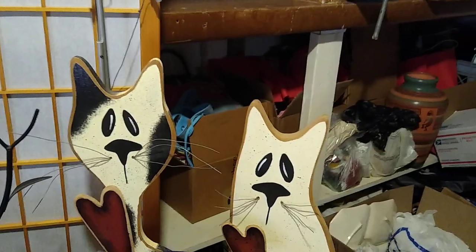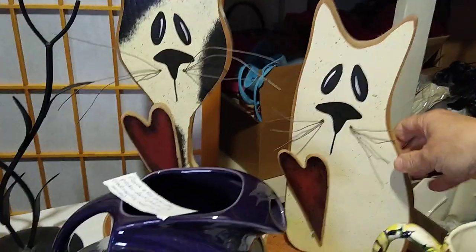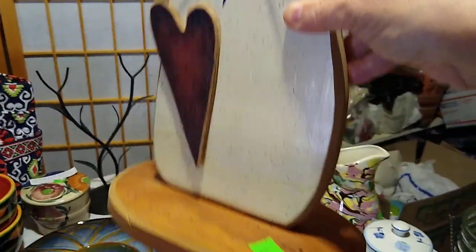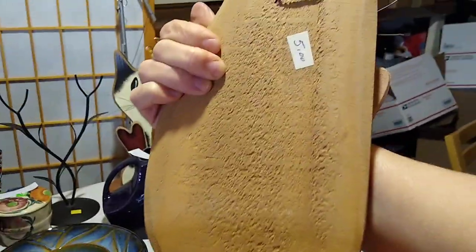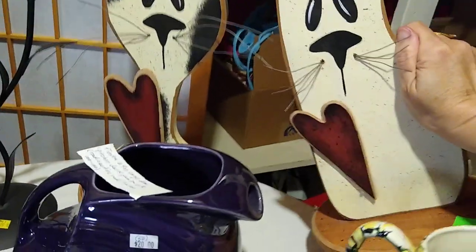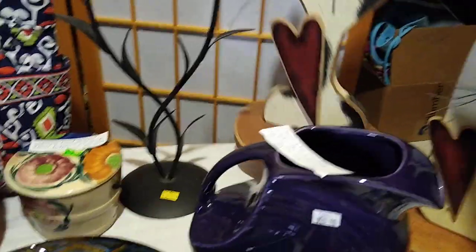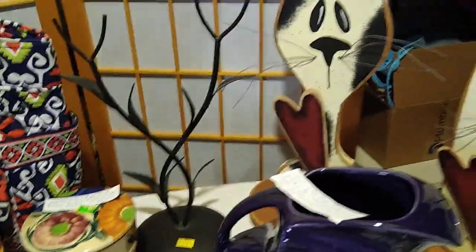Next up are these cats — I believe they're both cats. I thought maybe one was a cat and one was a dog, but with those whiskers, I think they're both cats. They are handmade and hand painted, like country primitive style. I paid $5 each for them. Let's see the back — just stapled with whiskers there. They would sell for about $14 to $24 each, but I may put them as a pair.